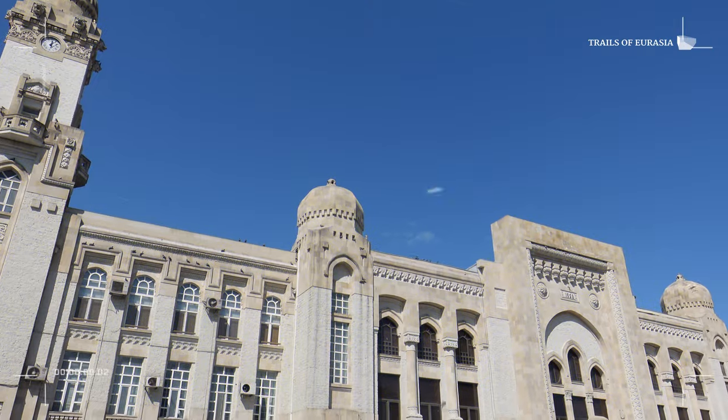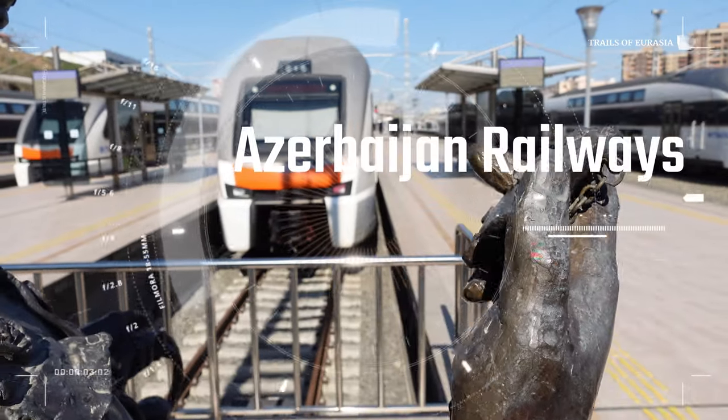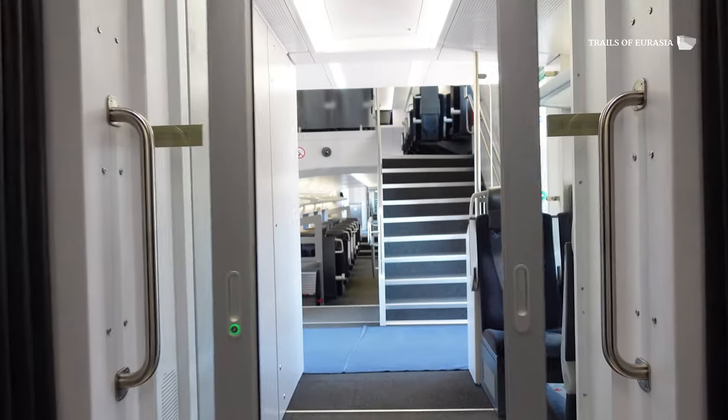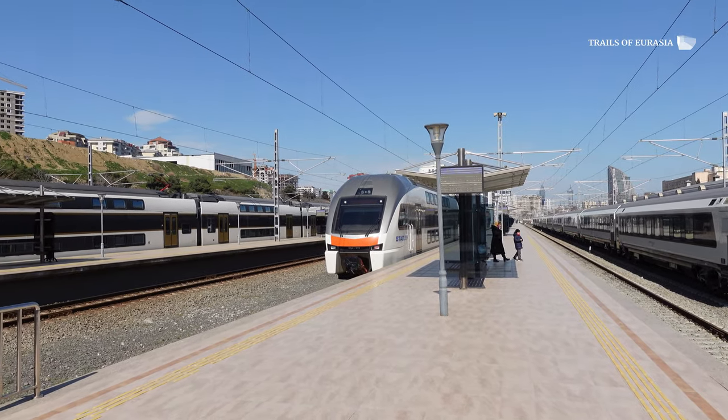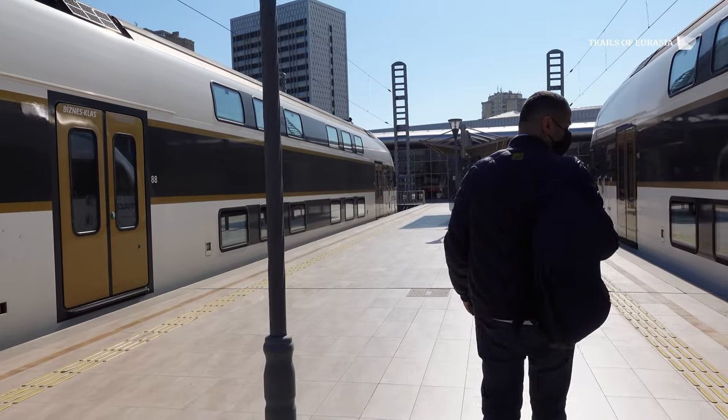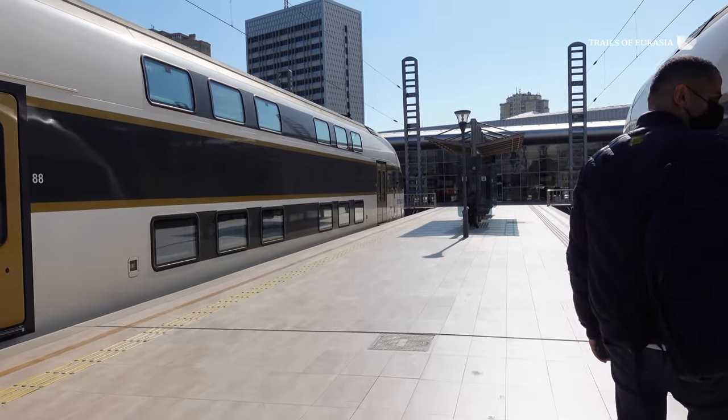Good day and you're watching Trails of Eurasia TV. Zaur is here with you live from Baku railway station. Today our episode is about Azerbaijan railway. We're going to show you a few types of trains, their exterior and interior with a few cabins, differences of the cabins, as well as a full walk around in the main Baku railway station. Enjoy watching!